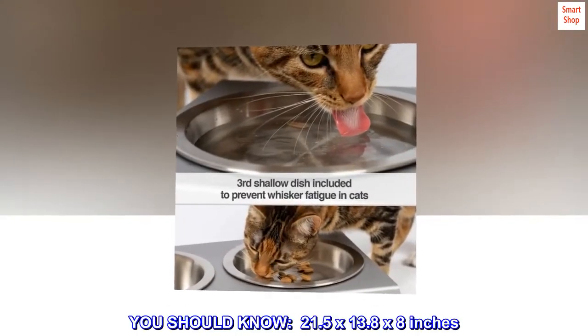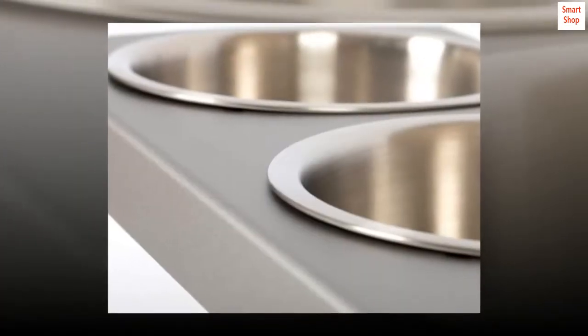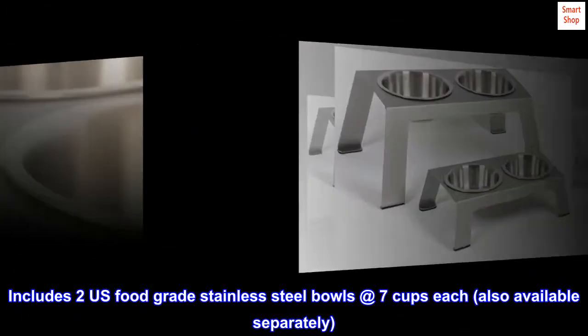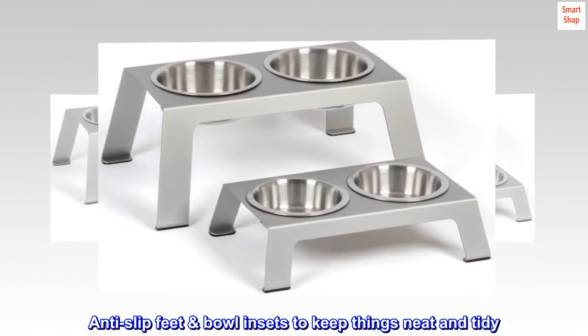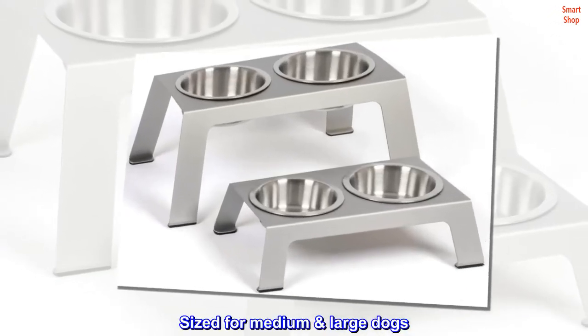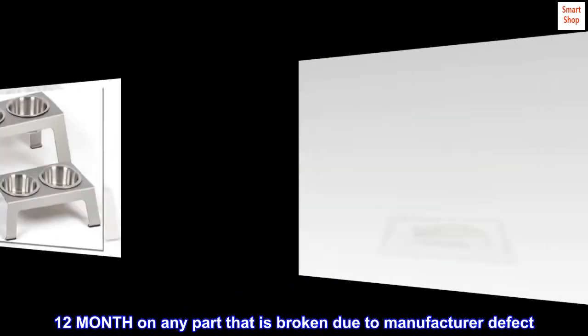You should know: dimensions are 21.5 x 13.8 x 8 inches. Includes two U.S. food-grade stainless steel bowls at 7 cups each, also available separately. Anti-slip feet and bowl insets to keep things neat and tidy. Sized for medium to large dogs. 12-month warranty on any part that is broken due to manufacturer defect.